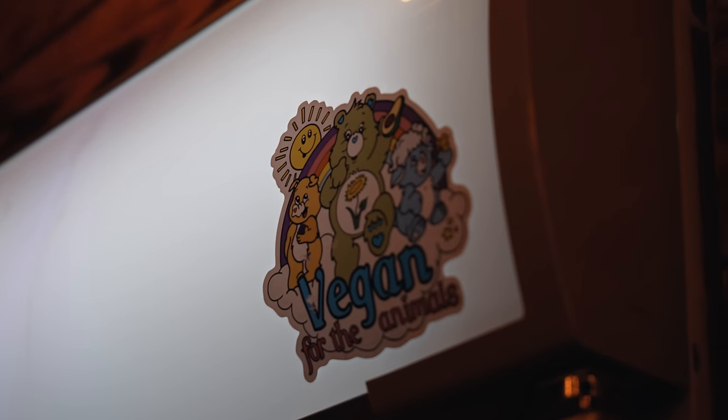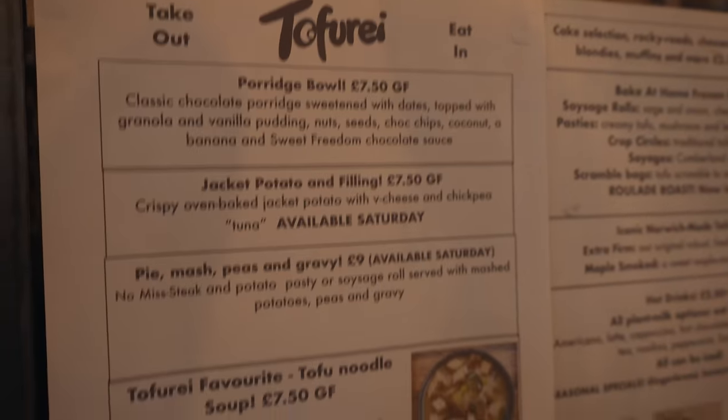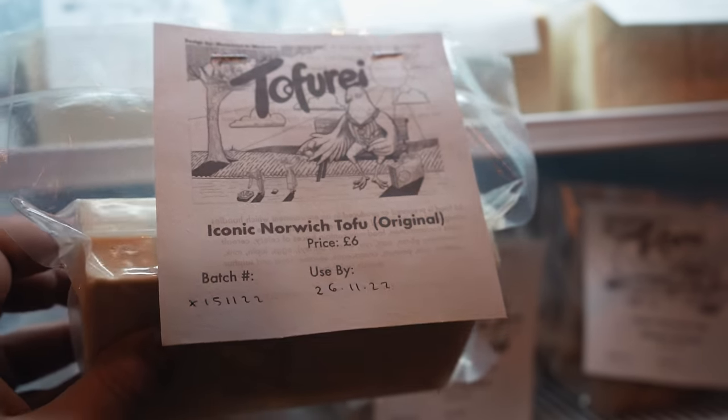We are a local Norwich tofu producer and we grow local soya beans and then we make local tofu from those soya beans. We're a vegan company, we've been running for like six years now and we just like to showcase tofu. Before I started Tofu Rye, I hated tofu — I was thinking, oh, it's disgusting, it's just this white lump, no thank you. But then I actually tried it and thought, okay.